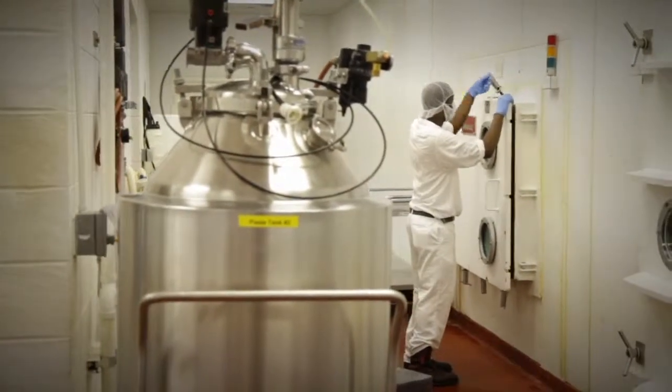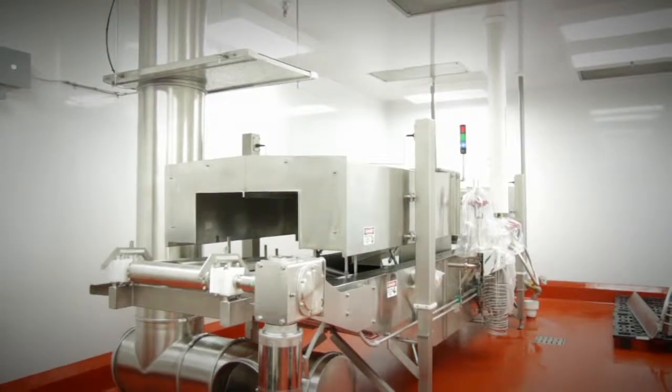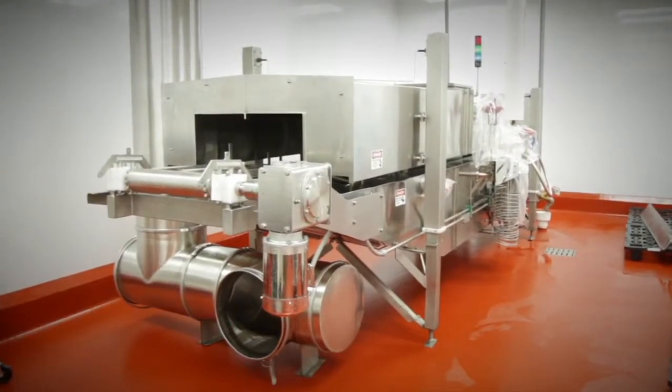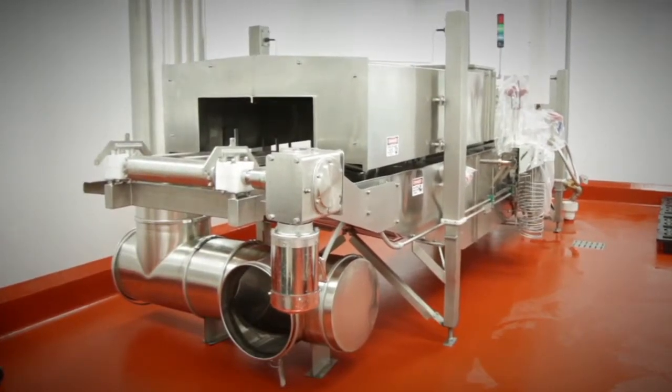In a cool, low humidity environment, moisture is removed from cells, keeping the bacteria dormant and alive. The Milwaukee facility also integrates state-of-the-art pelletizing technology that instantly freezes and transforms the bacterial product mix into small pellets that may be loaded directly into the freeze dryers.